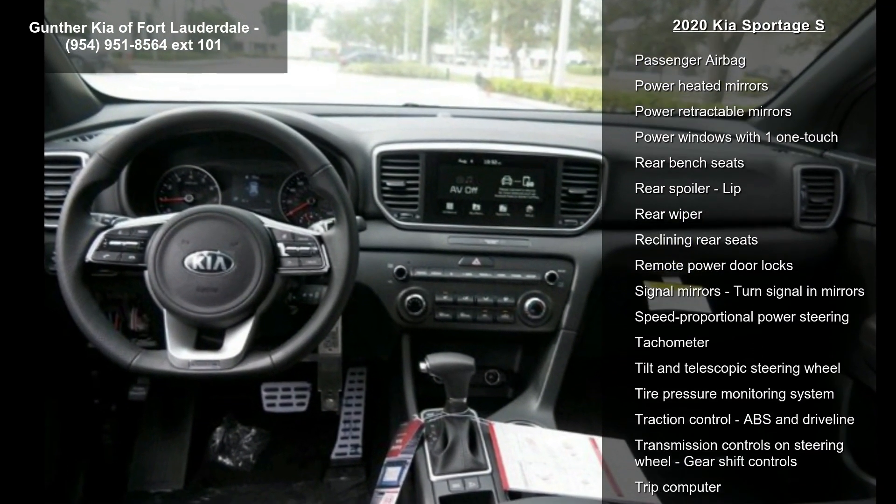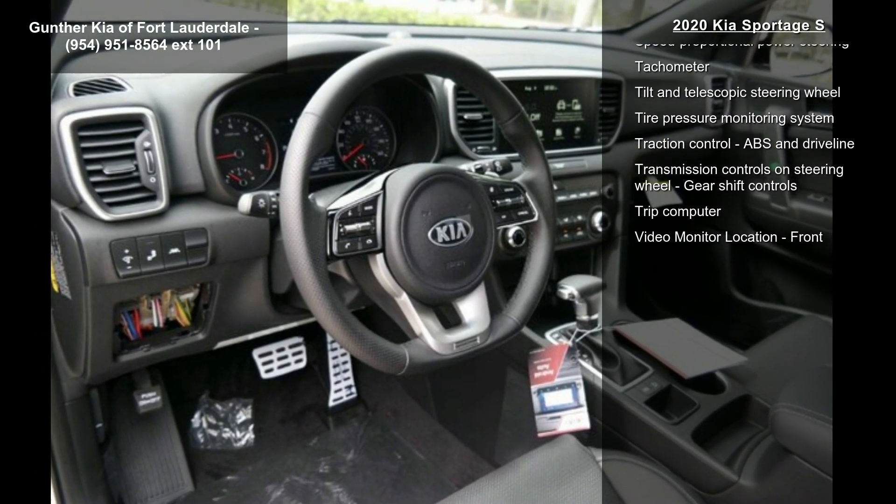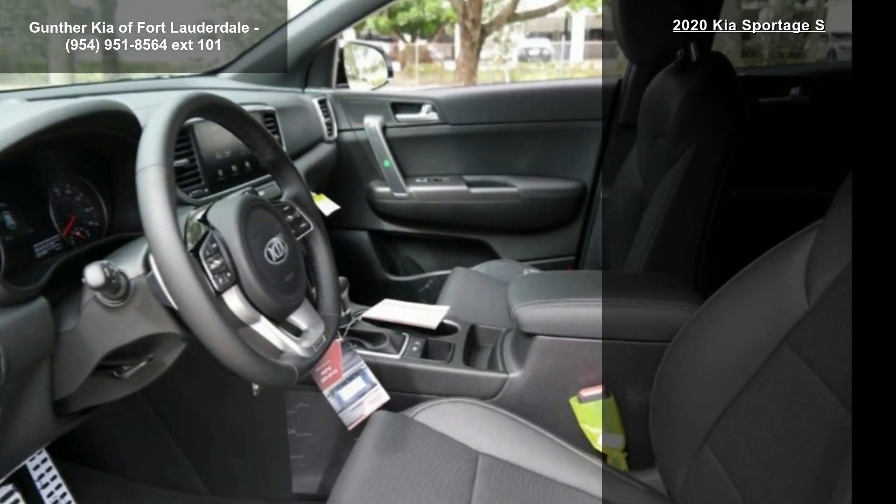Four doors, four-wheel ABS brakes, air conditioning, audio controls on the steering wheel, automatic transmission, Bluetooth, clock, and dash.